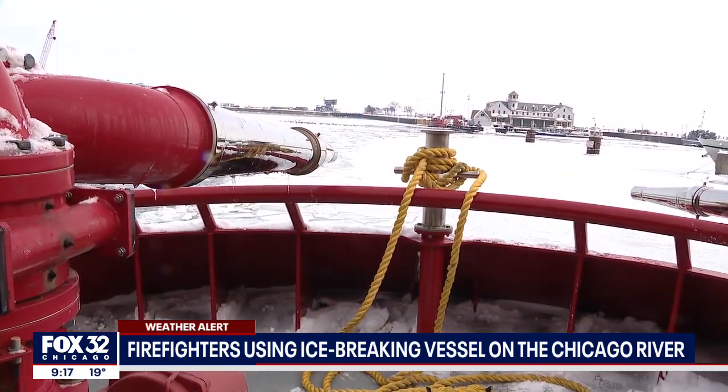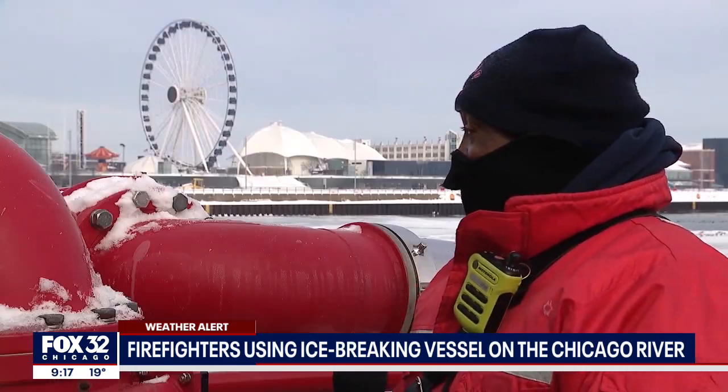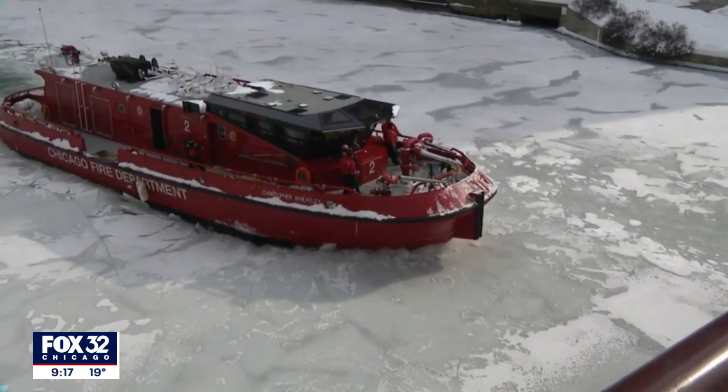And in less than a half hour, it's back to base until the river freezes over again. We go out, we break the ice in the wintertime, we save people out of the water. On the Chicago River, Dane Placco, Fox 32 News.